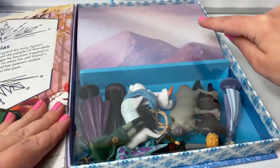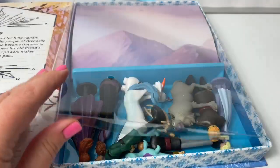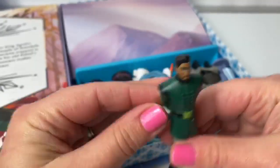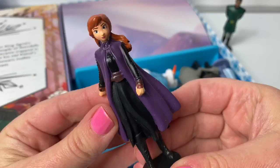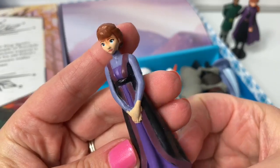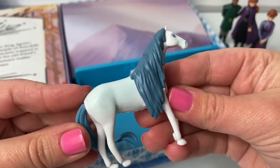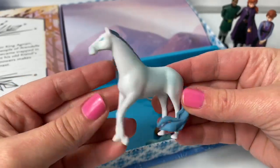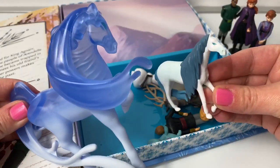Here are all the characters and the playmat. Here is Lieutenant Matias. Princess Anna. Queen Iduna. Here is the Water Nokk — the Water Spirit Horse. Wow, this one is white with a blue mane. Both of these Water Nokks look different.